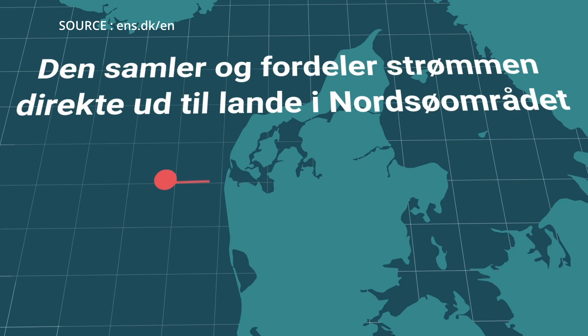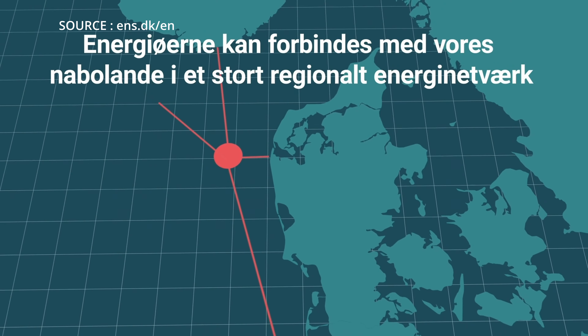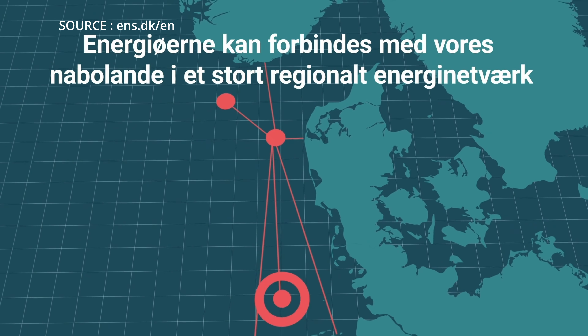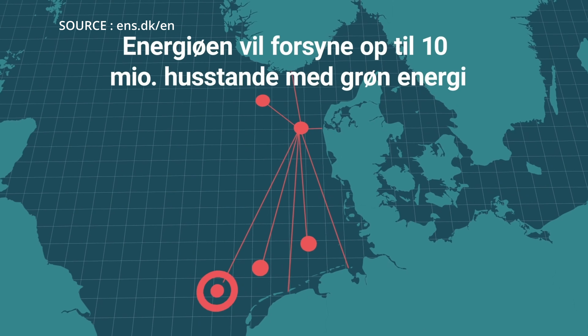First, it will be enough to power 3 million homes, and later on it will be 10 million. With a capacity of 10 GW of power, the energy island will generate 150% of the Danish population's energy needs, leaving plenty for export to neighboring countries.